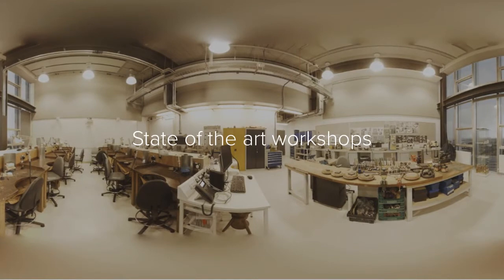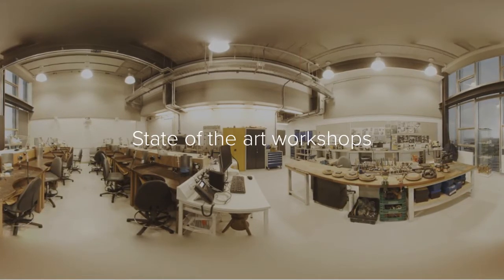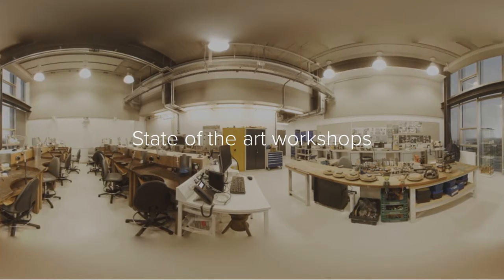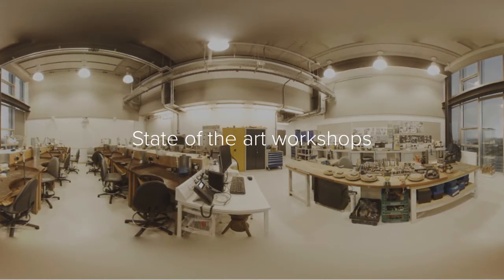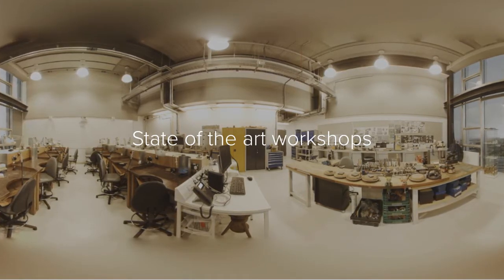Here's a view of our jewellery workshops. They're based on the 10th floor at the City Campus at City of Glasgow College. It's a fully equipped workshop where you have your own bench, and there's also a design area with lots of room to walk about and a great view over the city.